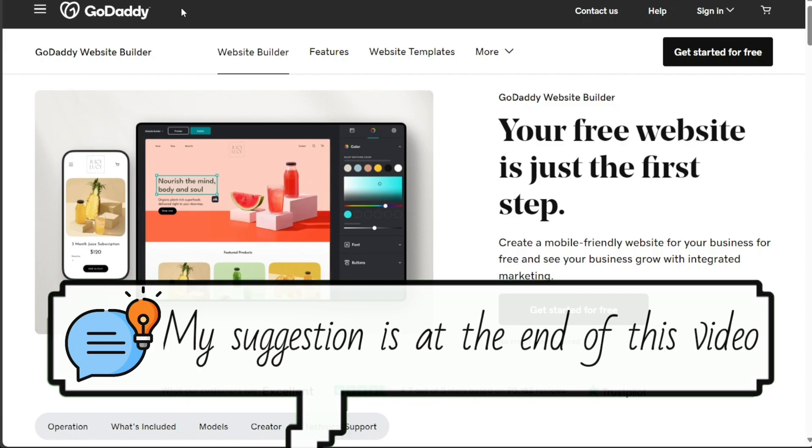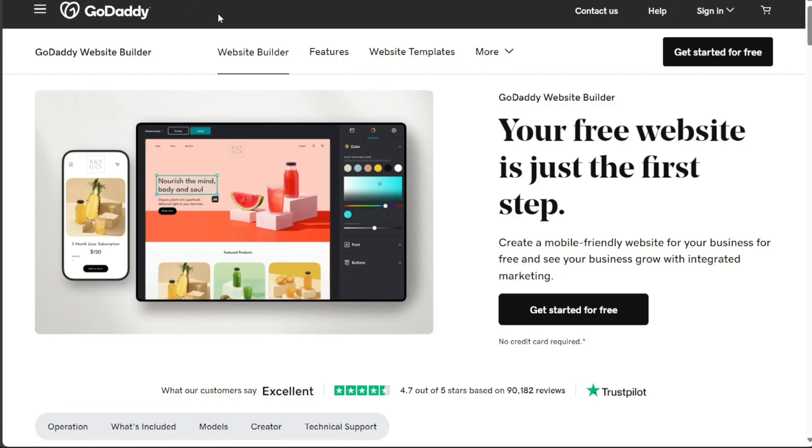In this video, I'll compare GoDaddy and Squarespace head-to-head, covering key features, ease of use, templates, and integration, so you can make an informed decision about which one is right for you. So let's get started!